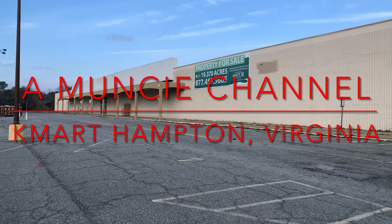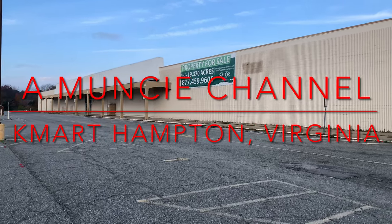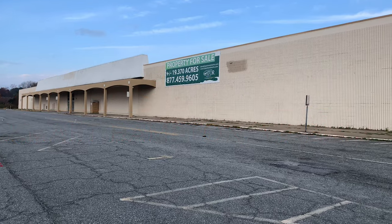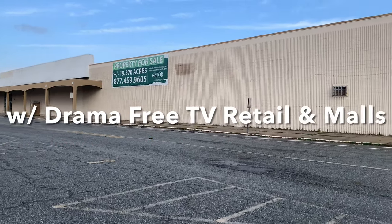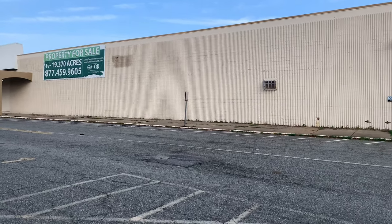Here we are at the abandoned Hampton, Virginia Kmart. From what we can find out, it closed summer 2016, we believe.